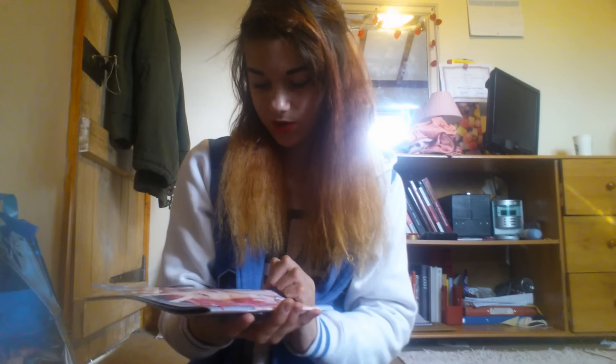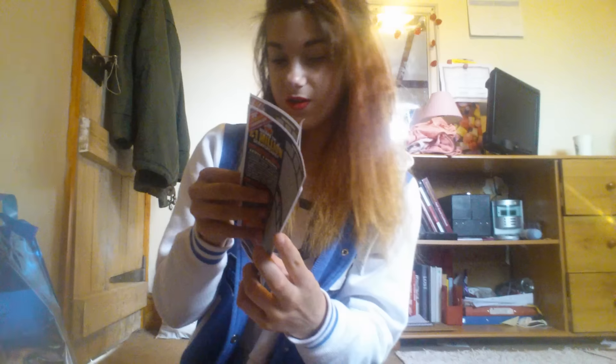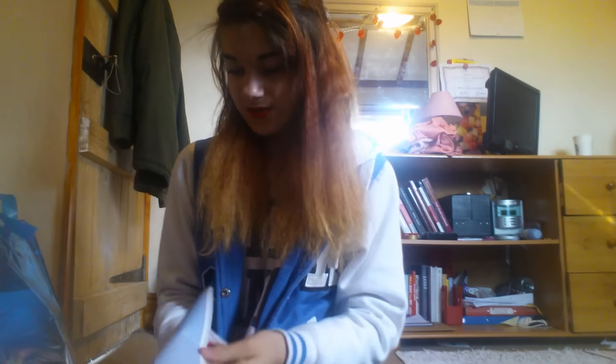Then, in no particular order, the day before yesterday I picked this up from Superdrug as I'm a card holder. I picked up a free magazine and, as always, I have a scratch card. I now have four scratch cards because some are from the other three magazines. I don't know if they have coupons in this one — I'll look through it probably later because I still haven't looked through it properly.